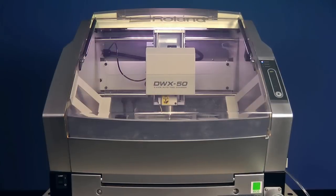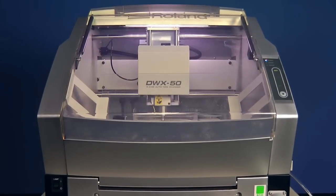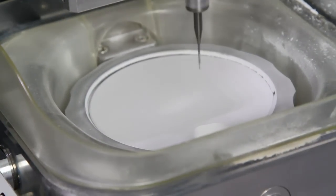One major benefit to the Roland mill is that it basically runs by itself even after hours. We're a high-production lab, so we need to get the most units out of our equipment. We have two shifts here. On our last shift, around 8pm, the technician will just load the puck, change the tool if required, click print, and the mill will run by itself for the next four hours until midnight.